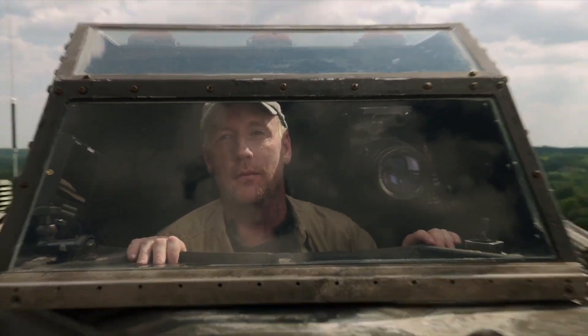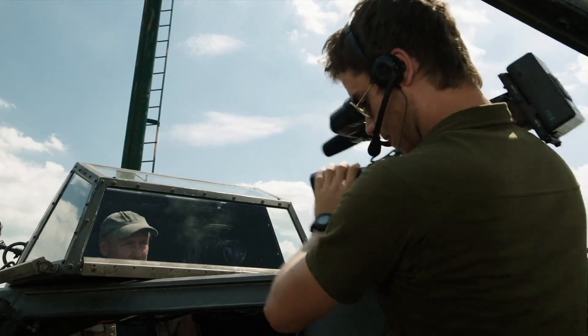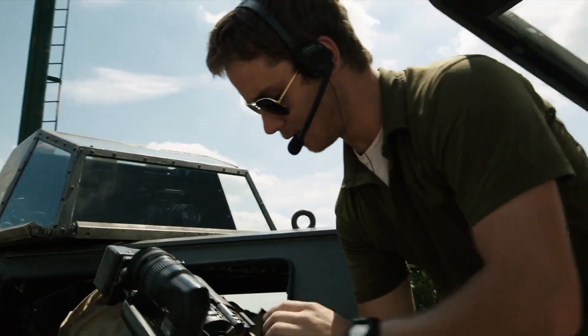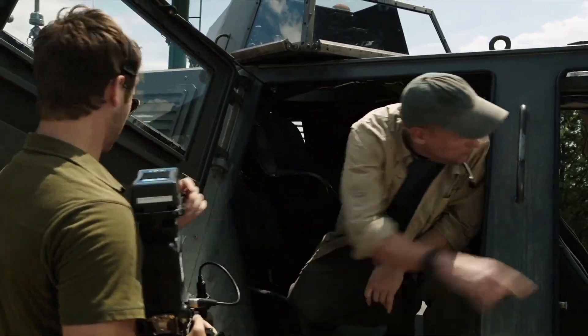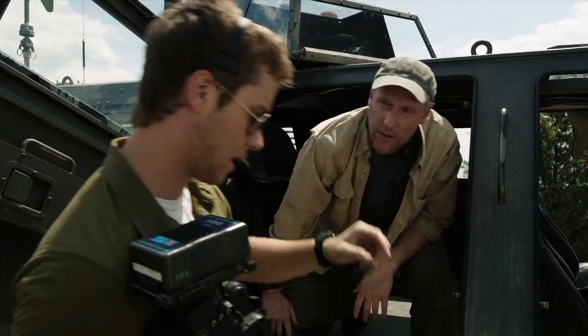That means cut, Jacob. Cut it. Turn. Let's get some B-roll. Get shots of the claws, the instruments on the back, panel stuff. Just give me stuff I can use, okay? Don't get shots of the water.